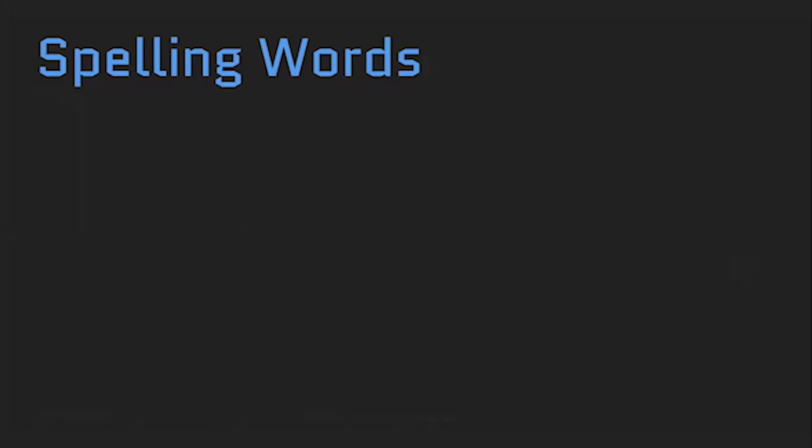The first word is pin. Win. Hit. Sit. Miss.